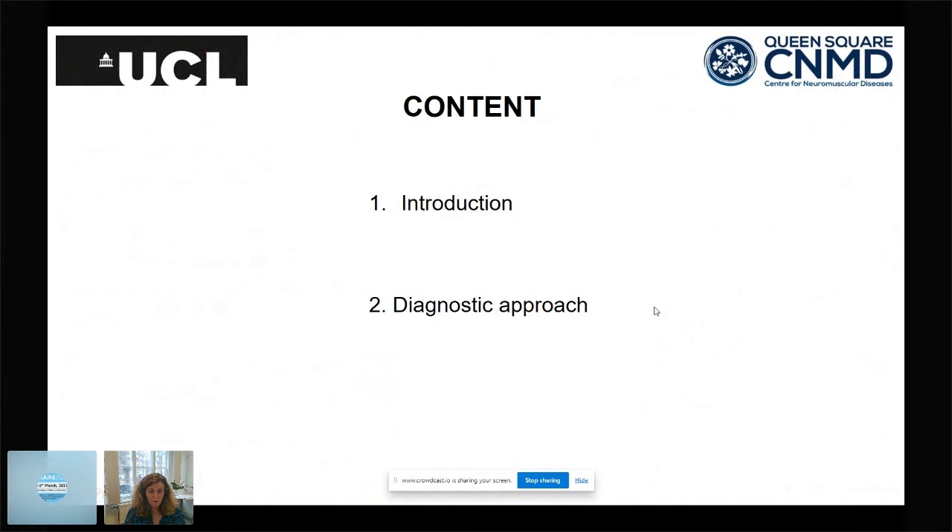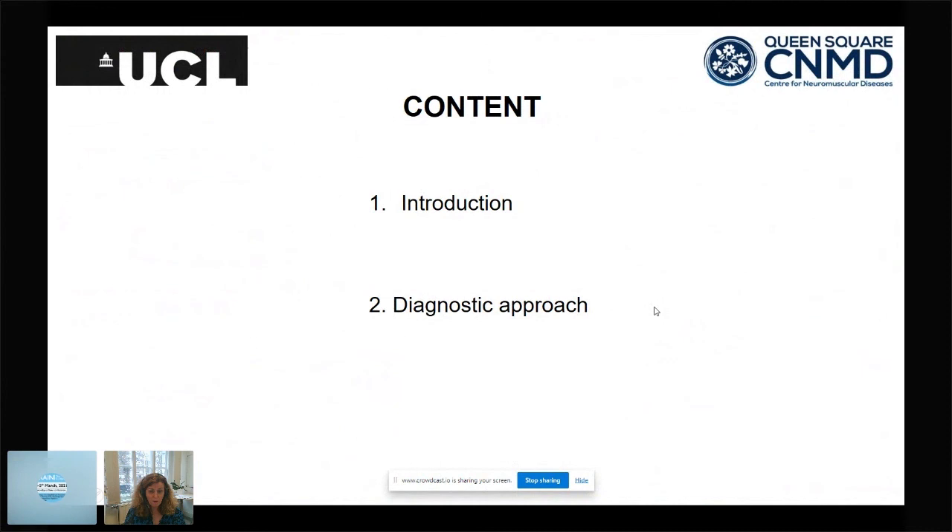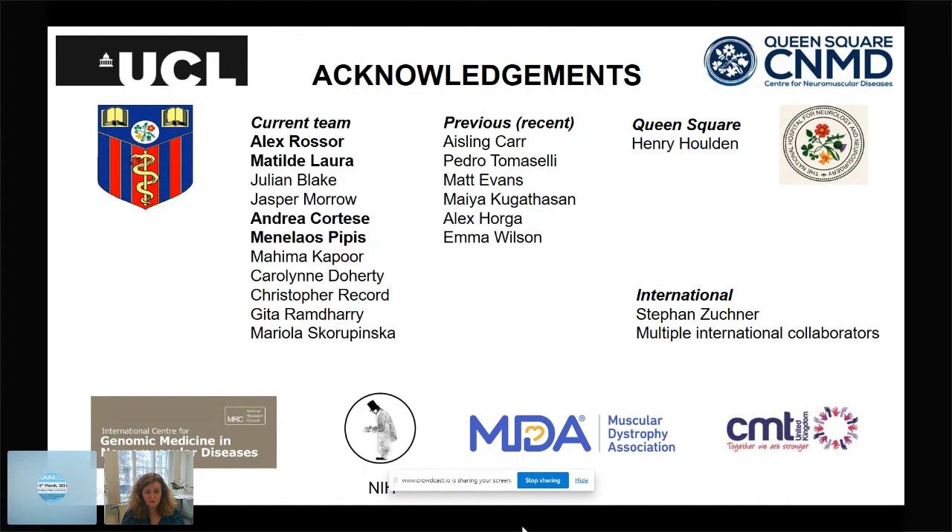I hope I've given you at least a flavour of a diagnostic approach to the inherited neuropathies. I'd like to acknowledge my funders and my team, and I'll finish with a picture of the Queen Square Centre for Neuromuscular Diseases group from our away day in 2019. We all look forward to being physically together again. Thank you very much.